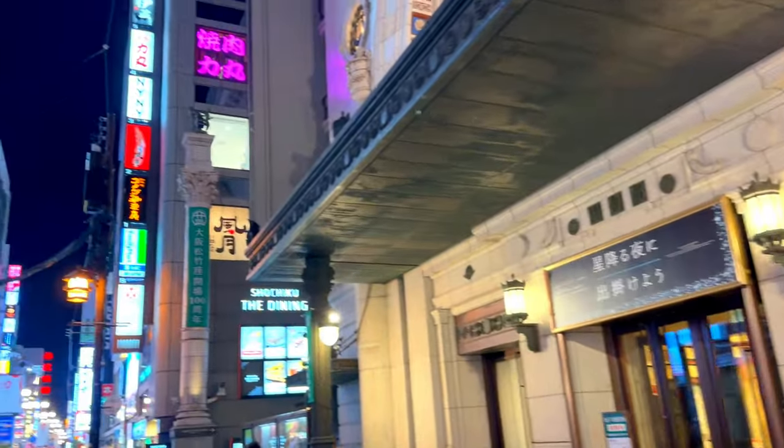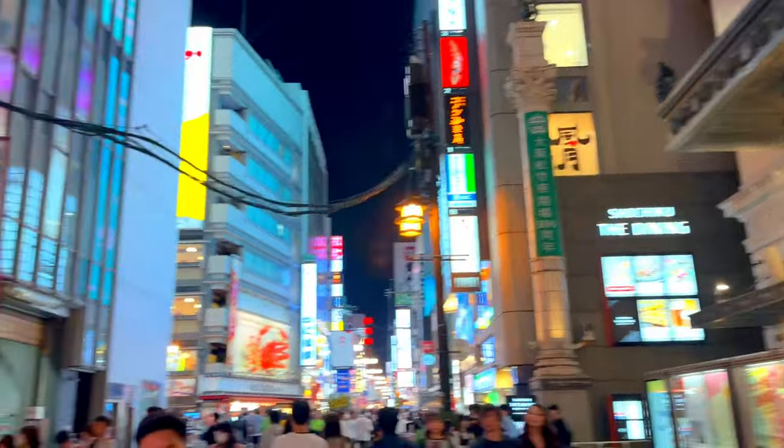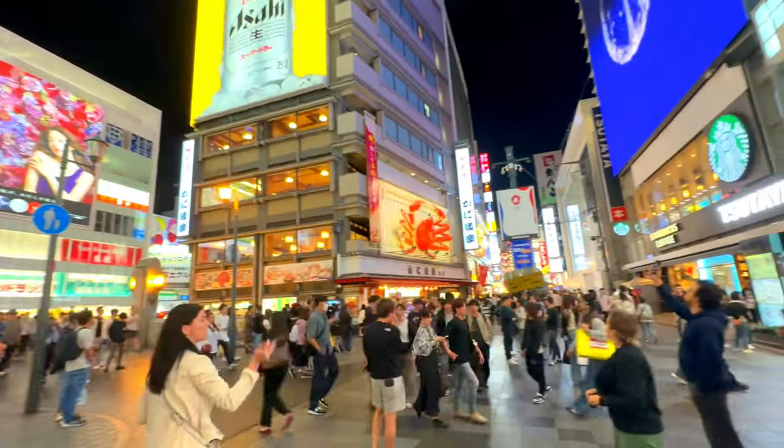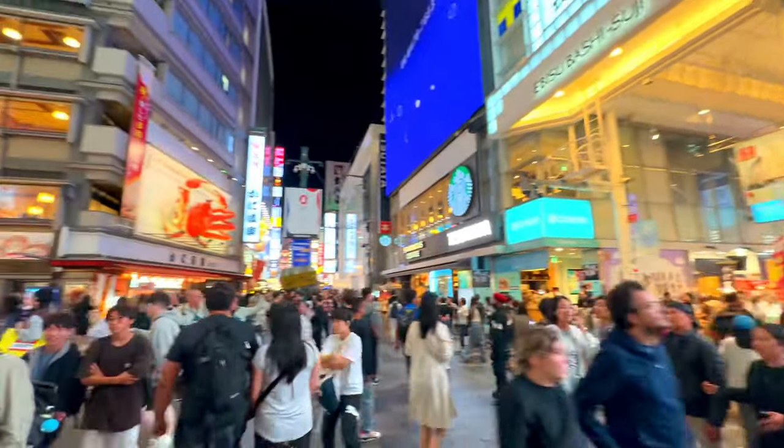Known for its vibrant nightlife, bustling atmosphere, and culinary delights, Dotonbori is a street that perfectly captures the essence of Osaka. This lively area, situated along the scenic Dotonbori Canal,